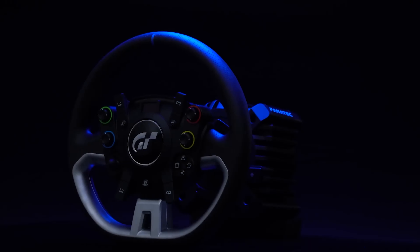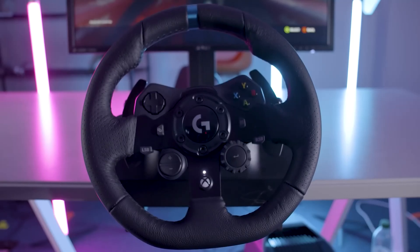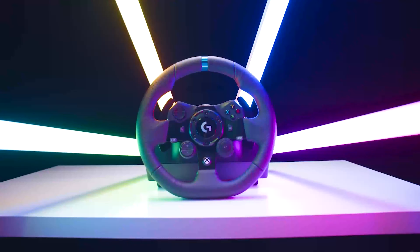Hello fellas! Welcome back to Top 5 Choices, this is Haley from Top 5 Choices, and I hope you all are doing good. In today's video, I am gonna do a detailed review and pick the top 5 best steering wheels of 2022.